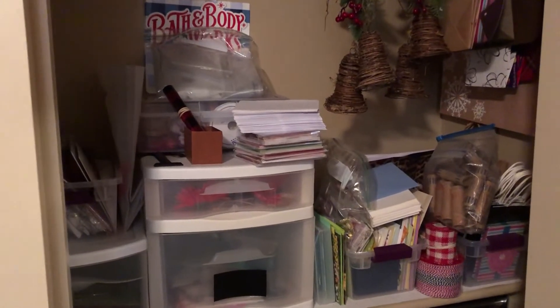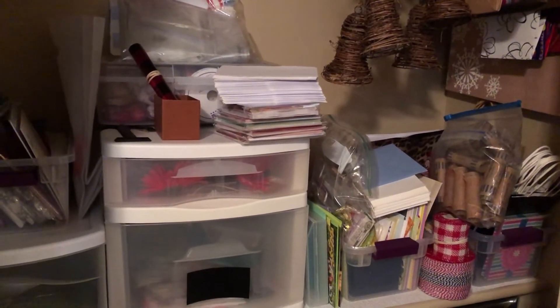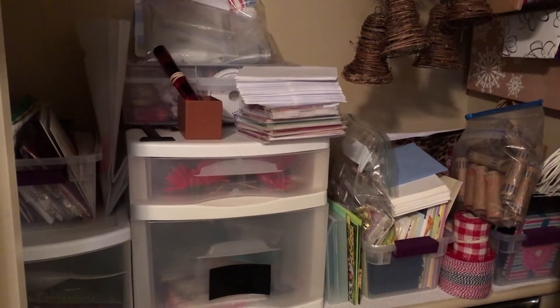This shelf in the guest room closet is pretty cluttered. It's pretty tricky to find anything in here — gift cards, ribbons, bows, gift bags, stationery. Let's organize it.